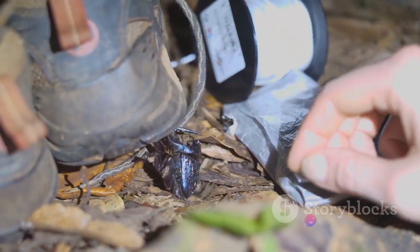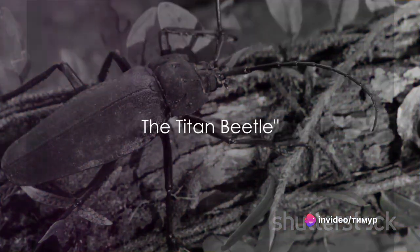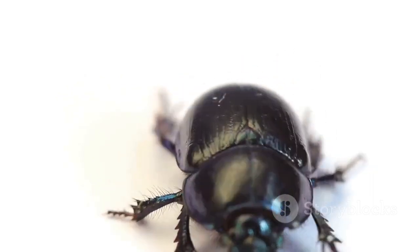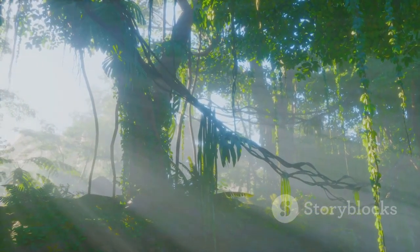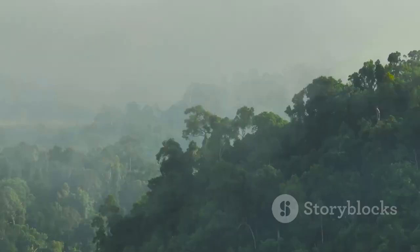The Hercules beetle is a true titan, but our countdown isn't over yet. Moving on to our top three, the titan beetle takes the third spot. The titan beetle, or Titanus giganteus, is a titan indeed — one of the largest beetles in the world. Fully grown adults can measure up to six and a half inches in length, about the size of a standard smartphone. This giant insect is native to the rainforests of South America, particularly in countries like Brazil, Colombia, Ecuador, and Peru.